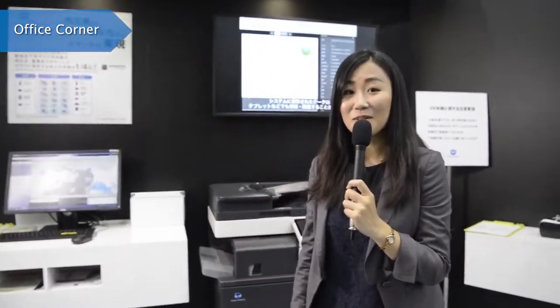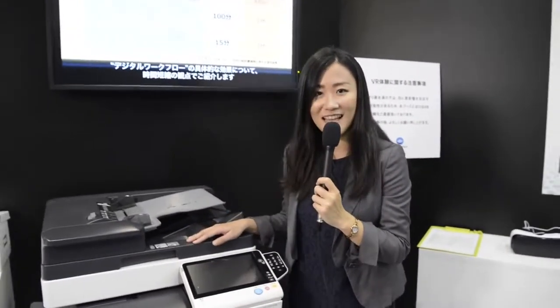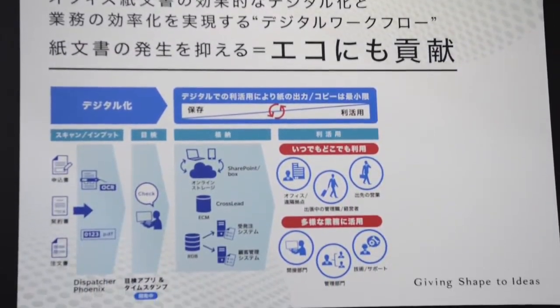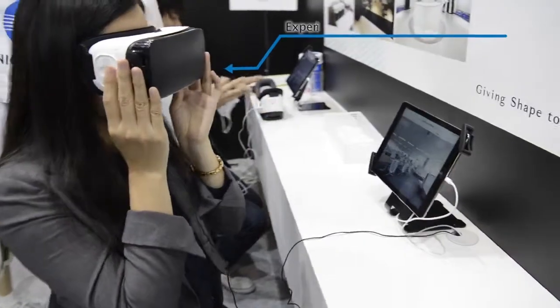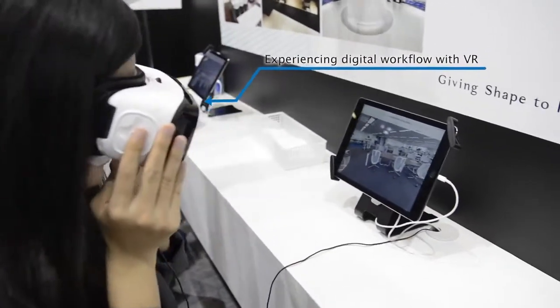By Konica Minolta's digital workflow solution, customers can manage any kinds of business documents efficiently and create an eco-centric office and work style. Customers can use cloud storage to share information or manage files online, and experience digital workflow anytime, anywhere to reduce document waste.